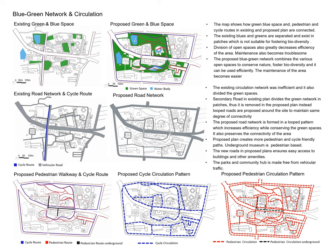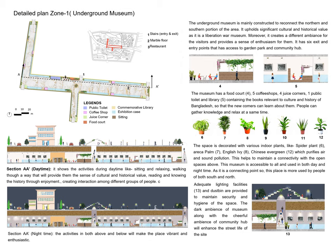This area is designed in the northern and southern portions, built around the underground museum, which holds significant historic and cultural value. The northern and southern portions of open space are connected to the activity pattern of the site.